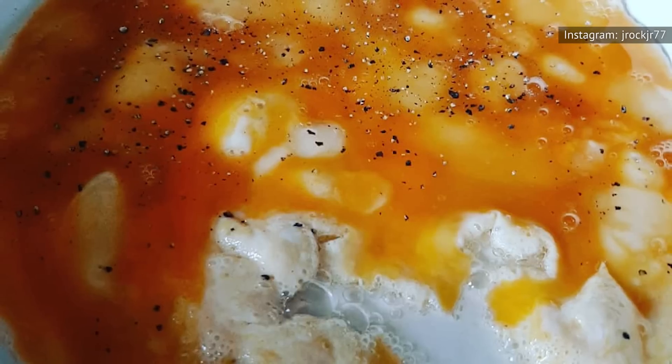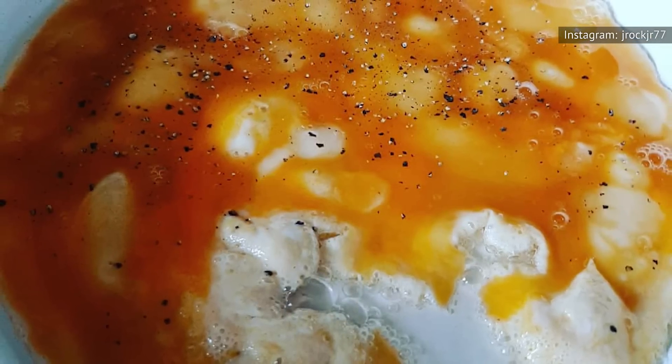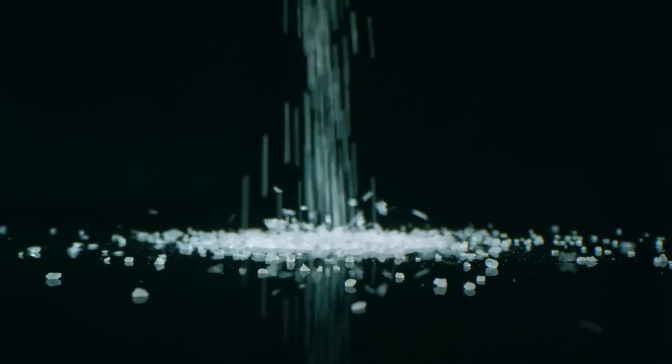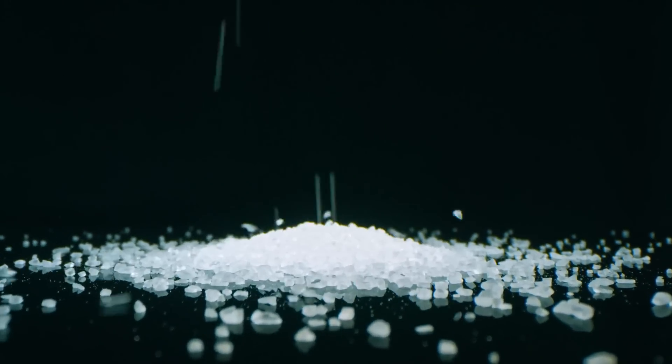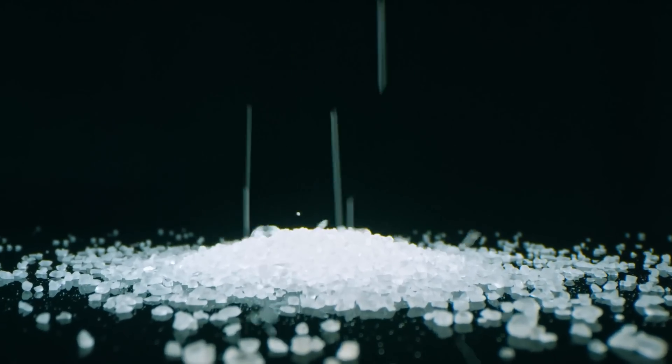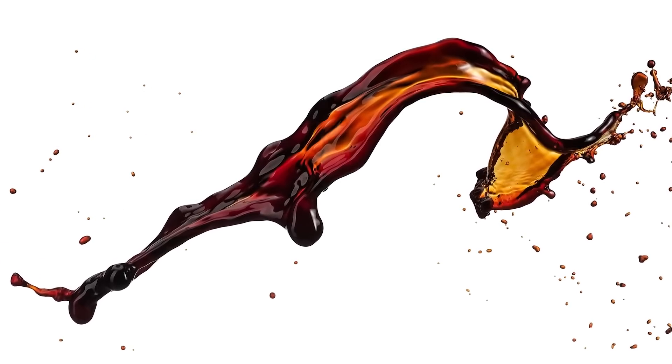Not only that, but soy sauce is also able to fully spread itself out in scrambled eggs in a way that salt just can't. As granules, even in high numbers, salt always leaves gaps where your scrambled eggs go unseasoned and may become lacklustre for flavor. As a liquid, however, soy sauce can fully coat the eggs, giving every bite a well-seasoned taste.